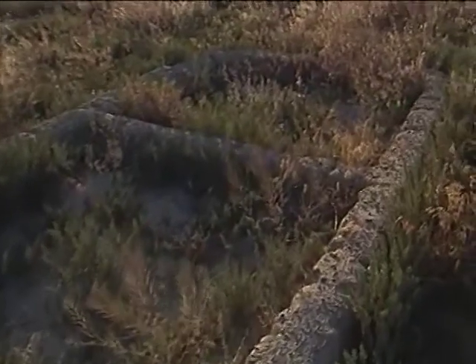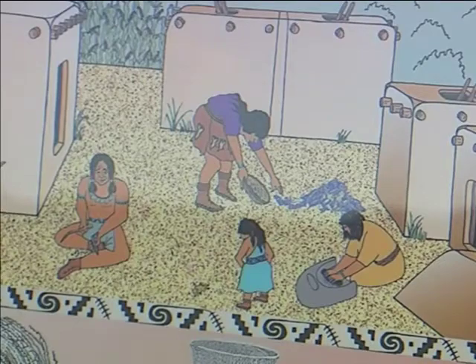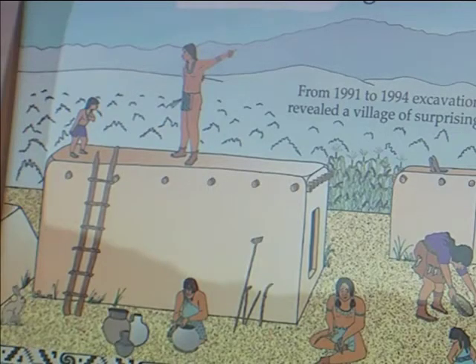Early studies of the Fremont showed a culture of small subsistence villages. Because of this, archaeologists considered them the hicks of the early people. But the Baker site has illustrated that the Fremont may have been just as complex as their Anasazi neighbors.